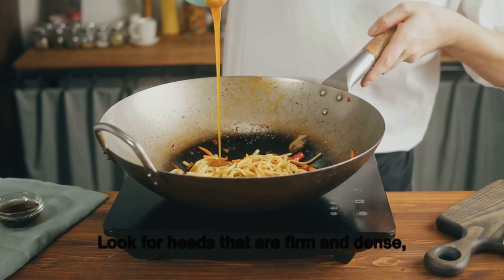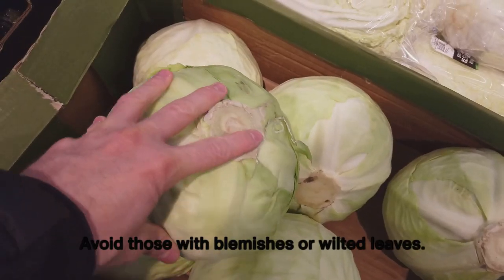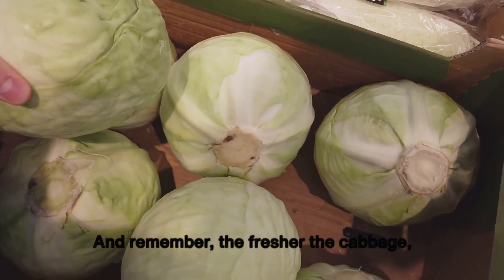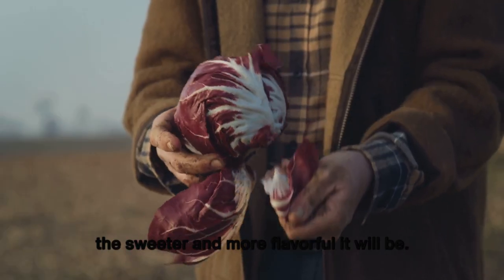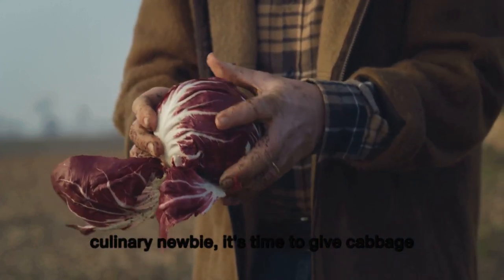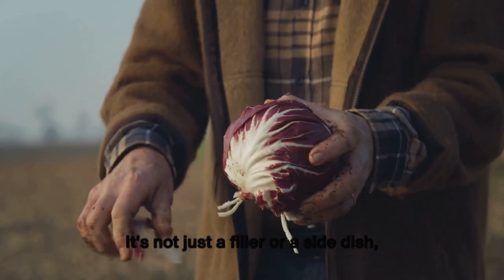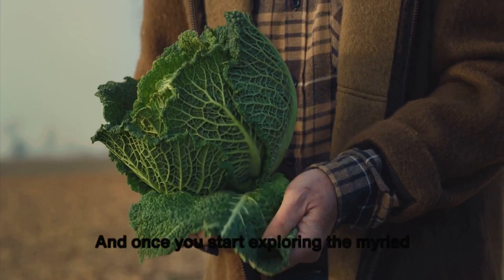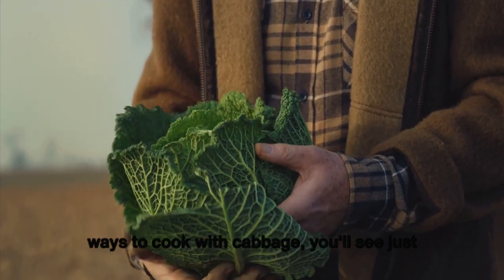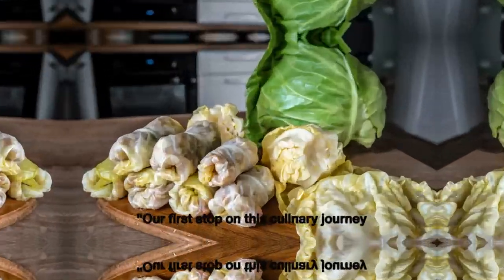Choosing the right cabbage starts at the market. Look for heads that are firm and dense with bright, crisp leaves. Avoid those with blemishes or wilted leaves — the fresher the cabbage, the sweeter and more flavorful it will be. Whether you're a seasoned cook or a culinary newbie, it's time to give cabbage its due. It's not just a filler or side dish; it's a star in its own right.